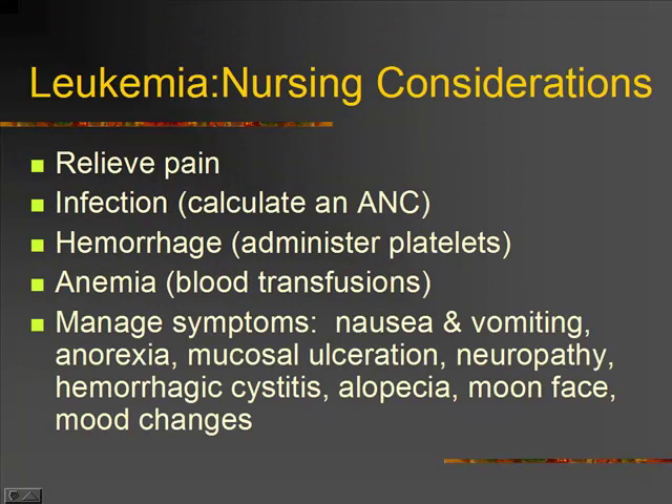Nursing considerations: a child with leukemia has a lot of pain — it's that marrow pain, it's deep pain, it's hard to control. So we want to make sure we're really working on controlling pain. Remember, they're at risk for infection. They didn't have enough mature white blood cells to begin with, and now we've killed off what they do have, so they're very at risk for infection. We'll look at how to calculate an ANC in a minute.